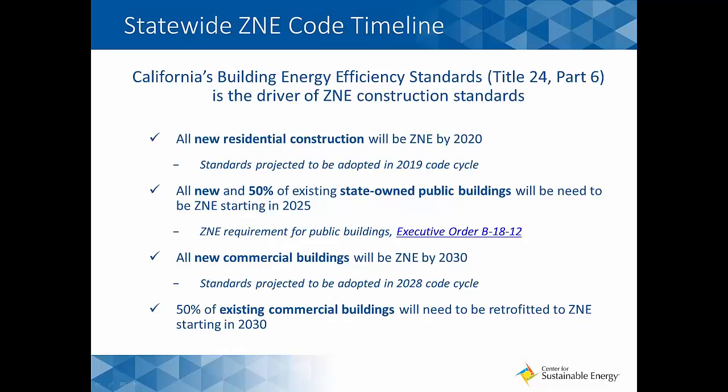All new residential construction will have to be zero net energy designed and constructed by 2020, and those standards are projected to be adopted in the Title 24, Part 6, 2019 code cycle — just three years from January 1, 2017.